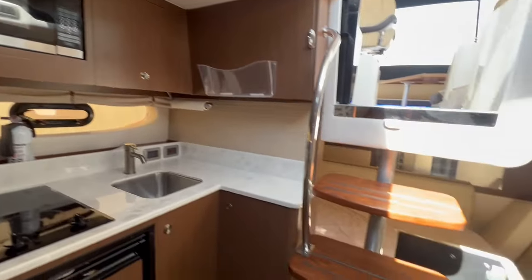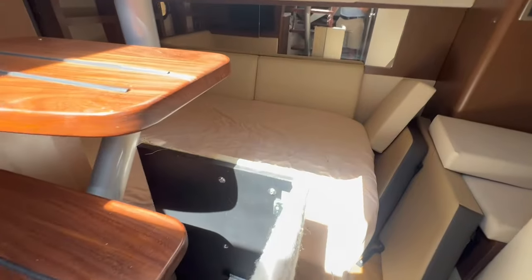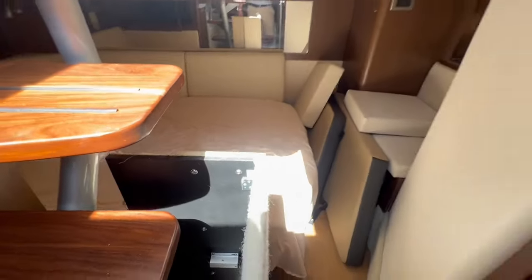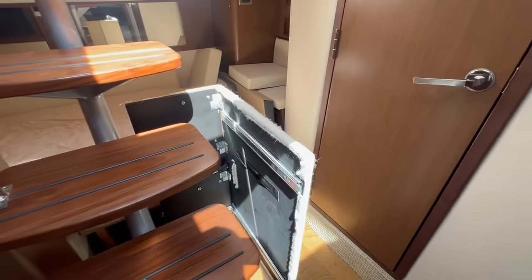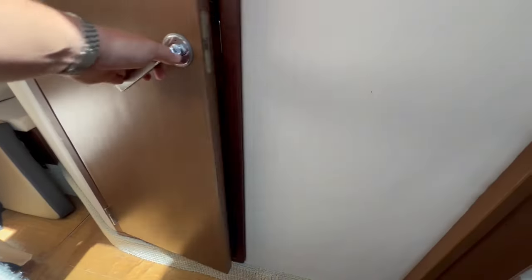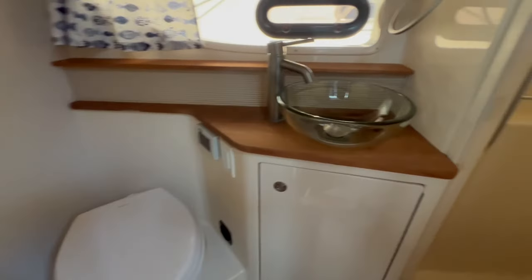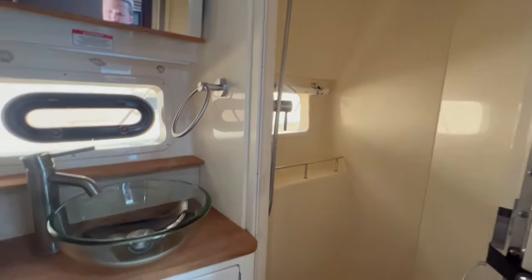Plenty of storage throughout. Here in the aft, we do have the custom mattress to expand the sleeping area. If you want to remove the mattress, we still have the filler to restore to the factory layout. Very spacious head and shower as well.